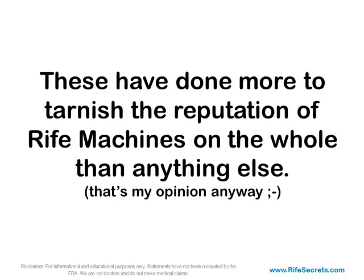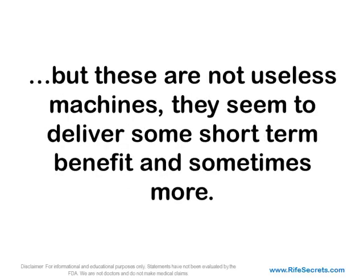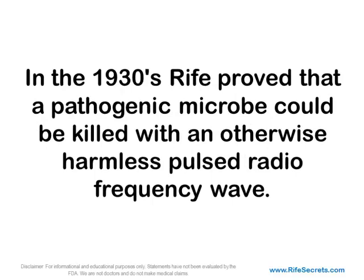These have done more to tarnish the reputation of Rife machines on the whole than anything else. The ironic part is that even though the notion of 'you get what you pay for' does hold true, these are not useless machines. They seem to deliver some short-term benefit and sometimes more. They likely work on an entirely different effect than the one demonstrated by Royal Rife in the 1930s.